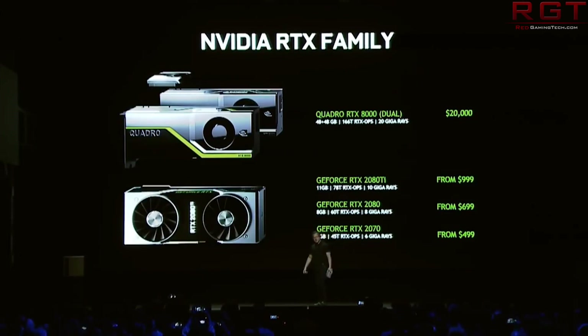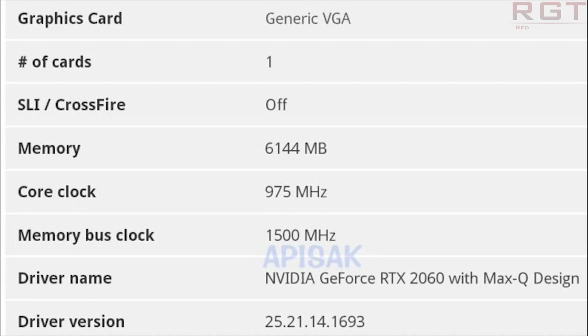The RTX 2060 has shown up in the FutureMark 3DMark database, and it is mentioned to be a mobility part with Turing inside. We actually have two sets of specs here, as we have a Max-Q variant as well. The standard variant shows memory of 6144 megabytes — so obviously 6 gigs.